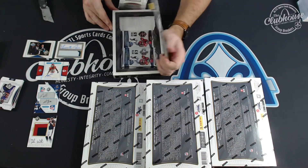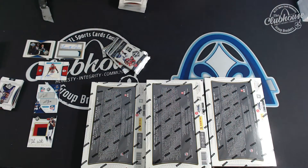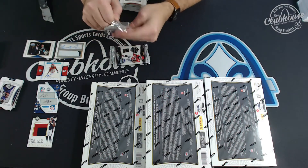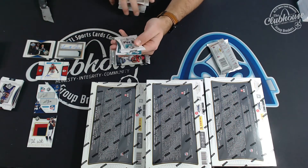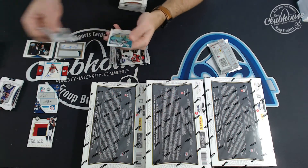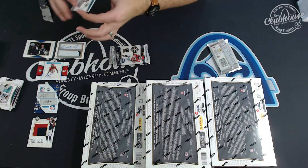Outside of the 1/1, because it's off the board now. This one's really thin — must have a good auto coming here. Numbered to 99: Jarvis Landry for Miami. Eddie. And JA to 125 for Miami, jersey relic.